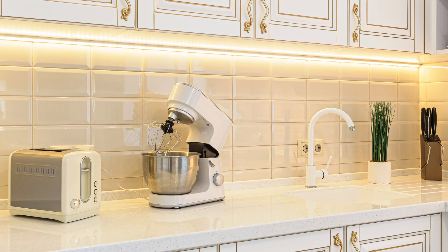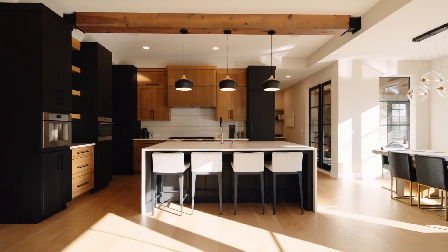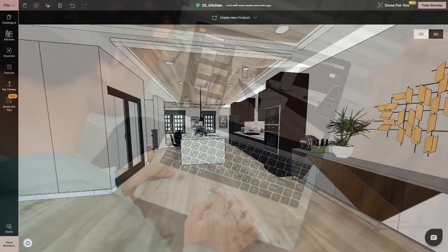Lighting is another crucial element in kitchen cabinet planning, and 4neo helps you get it just right. Whether it's under-cabinet lighting to highlight your backsplash or pendant lights over an island, NEO lets you visualize how these elements will enhance your cabinets and bring the whole kitchen to life.